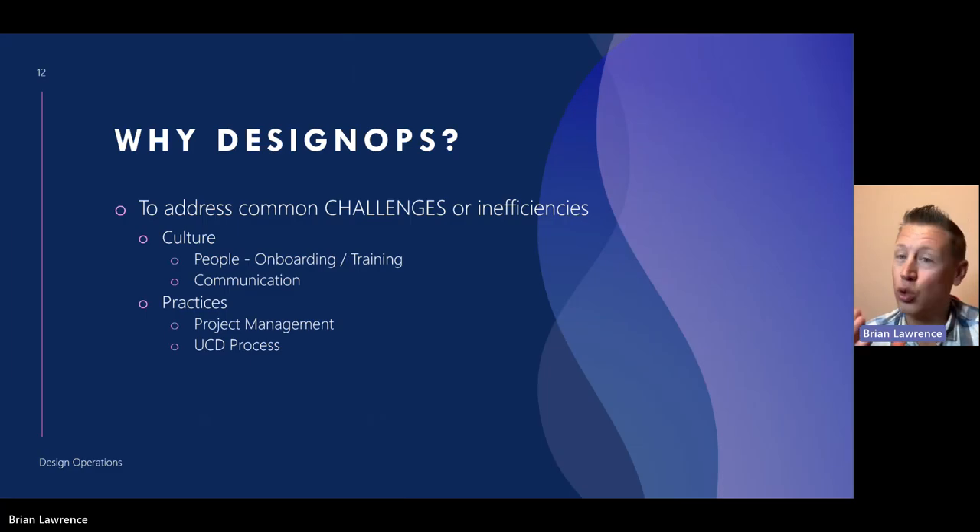Design ops ties to practices, and within practices I consider project management part of that. We had instituted consultations when there was no way to assign a researcher or designer to a product or project. But practice processes, project management, UCD process, and integrating into your company's product development process can really be a challenge.